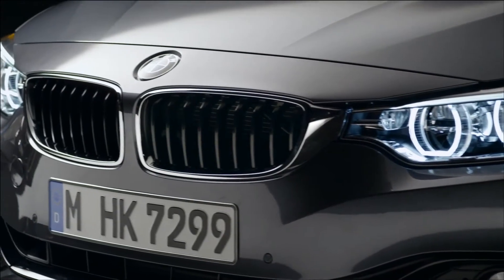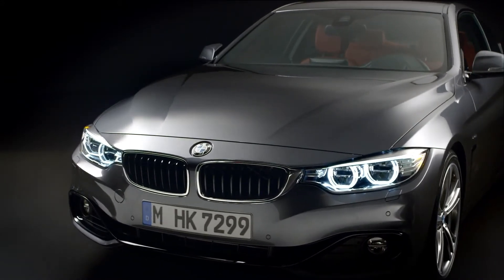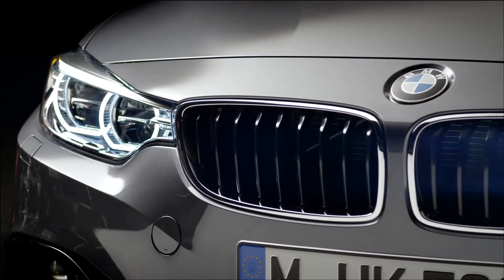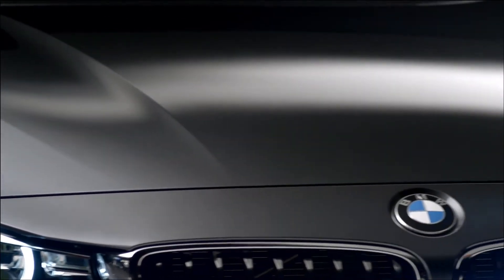The important thing in the front is the connection between the kidneys and headlamps. We've started this with the 3 Series and here we're taking this one step further where it's even more about width, even more about elegance. Lines flowing from the kidneys to the headlamps, creating a really wide and low, very sportive and clear, very characterful front.